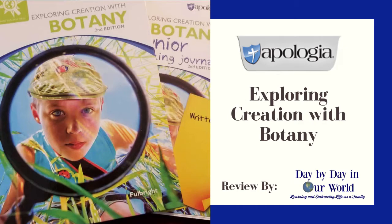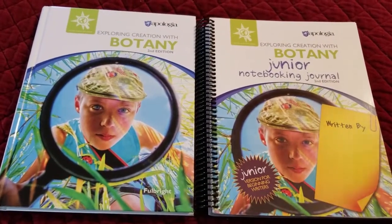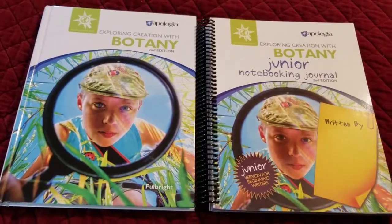Hi guys, it's Laura from Day by Day in Our World, and today I'm going to show you a little bit into the botany. This is the second edition, the new edition of Exploring Creation with Botany from Apologia, Jeanne Fulbright.